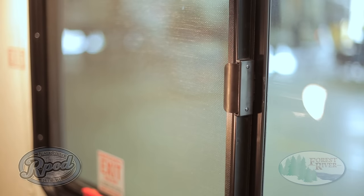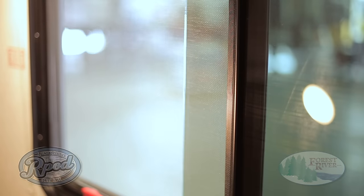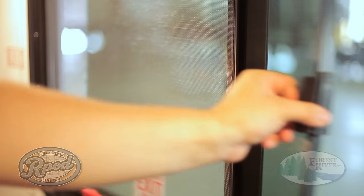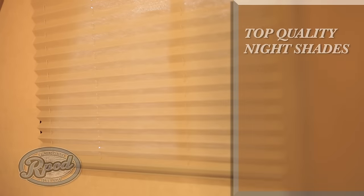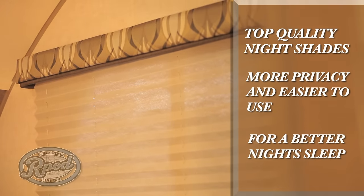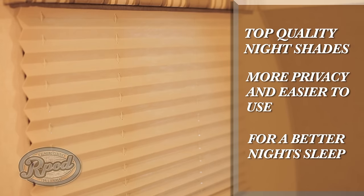Something often overlooked when buying an RV is your ability to control airflow. R-Pod features easy-to-operate slide-open windows equipped with emergency exit technology. Now on those nice cool evenings, you can sleep more comfortably and save a little energy at the same time. Another standard R-Pod feature is our pleated nightshades. While the majority of our competition uses cheap mini-blinds, we choose to provide our customers with a quality feature. Our nightshades provide more privacy and make it easier to sleep whenever you choose. It's your vacation — let us help you enjoy it.